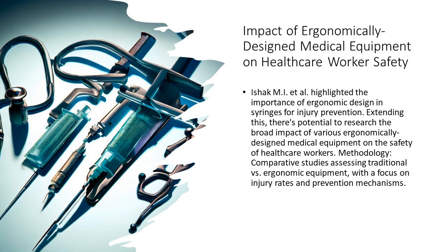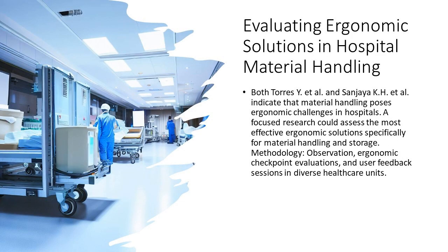6. Streamlining hospital logistics — lifting, moving, storing. Material handling in hospitals often goes unnoticed but holds immense ergonomic challenges. By introducing efficient solutions tailored for this domain, we could be looking at smoother operations and healthier staff.